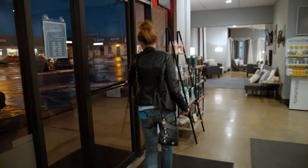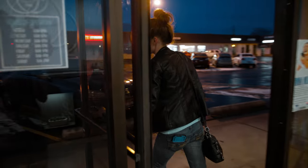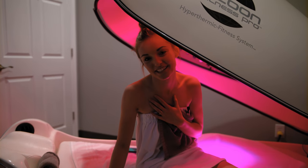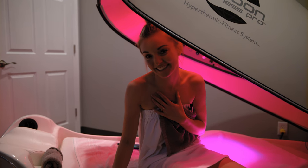I definitely think I can see myself coming back. I thought I was only going to be a massage girl forever because I love massages, but this was seriously awesome. Thanks so much for watching — stay tuned for more adventures here at Elevate.